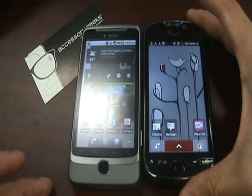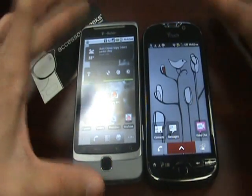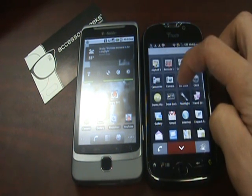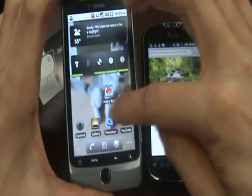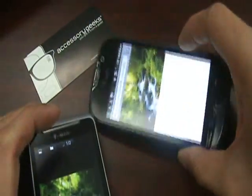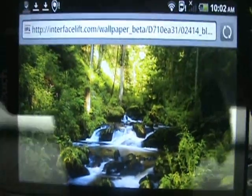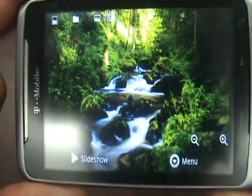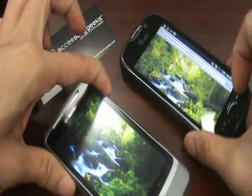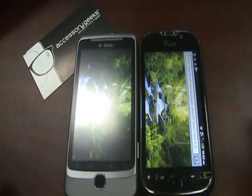The screen on the MyTouch is a Super LCD. The screen on the G2 is an LCD. Here's a picture on the MyTouch 4G — really bright colors, really good detail. Here's the same exact picture on the G2: not as bright, but the detail's still there. So if you can notice the difference — MyTouch, G2, MyTouch, G2 — again, not that big of a difference, but the brightness on the MyTouch is a little bit better.